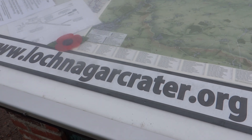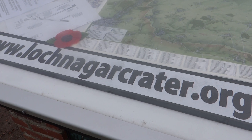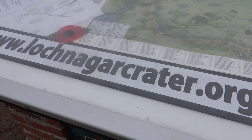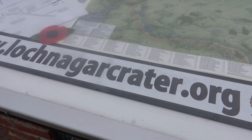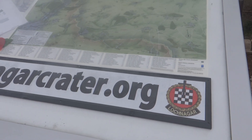Hi guys, it's a little bit windy at the moment, so sorry for the noise. As you can see, we're at the Loch Nogard crater in northern France. It's part of the Somme battlefields and it was cratered on the first day of the Somme offensive when a rather large amount of explosives was detonated under the German lines by the British.